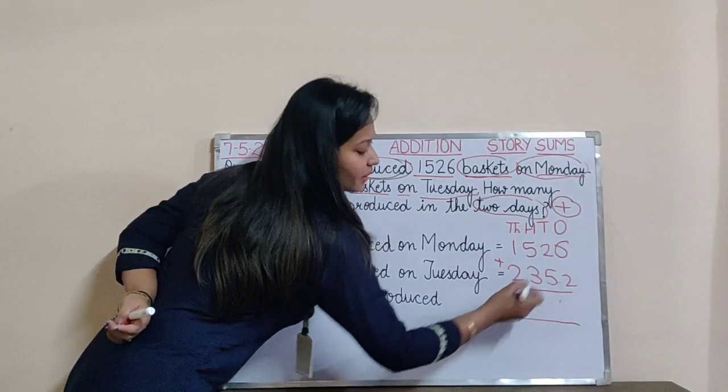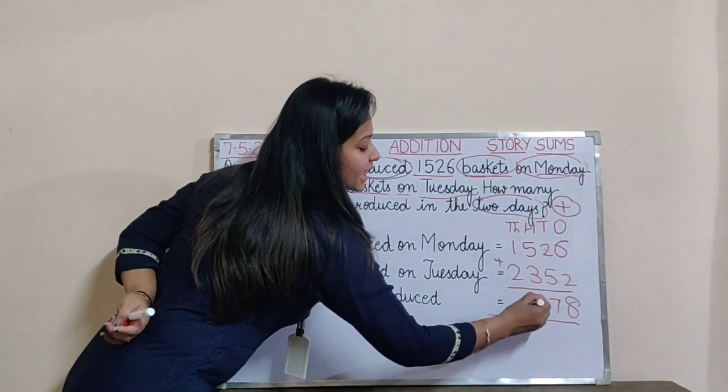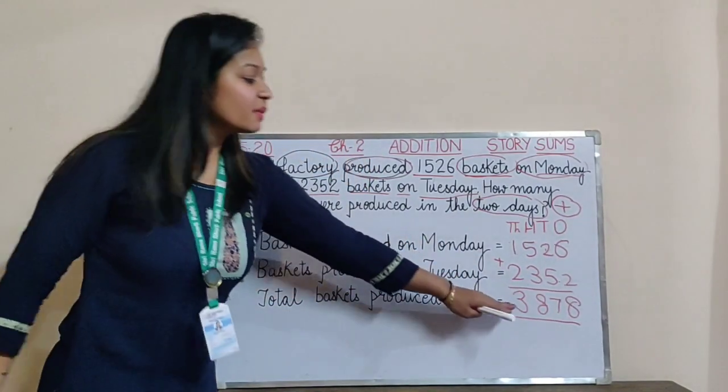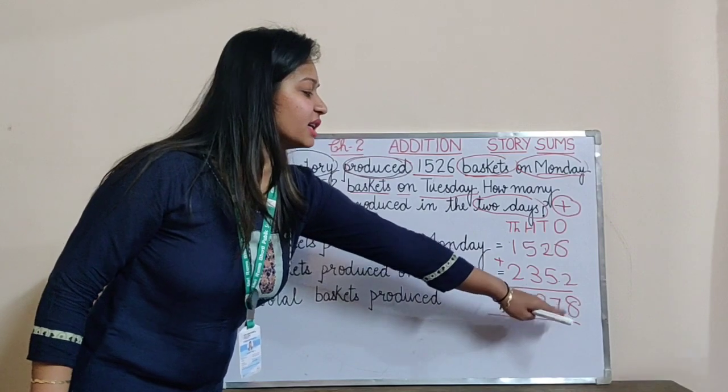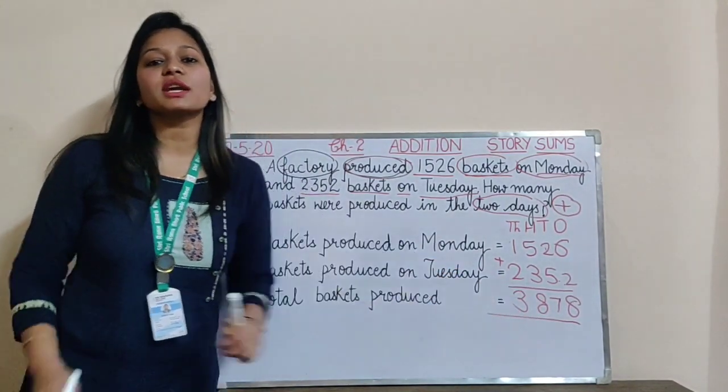Let's do the addition. 6 plus 2 is 8. 2 plus 5 is 7. 5 plus 3 is 8. And 1 plus 2 is 3. So my answer is 3,878. Total baskets produced on both the days were 3,878.